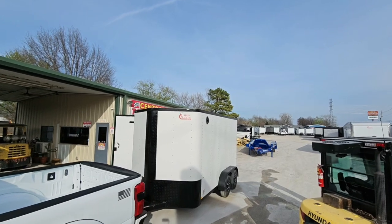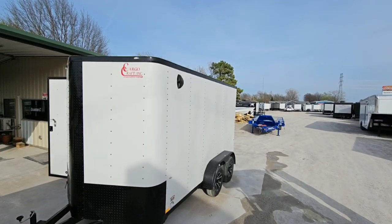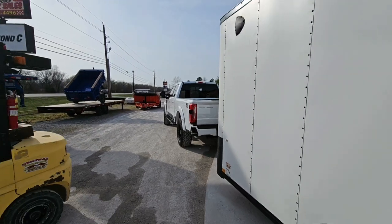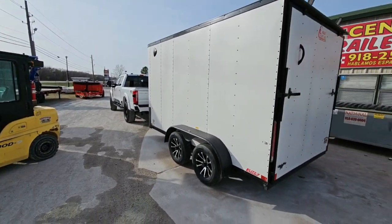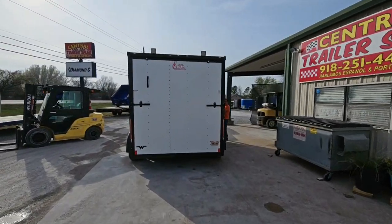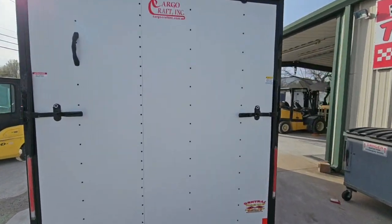Beautiful trailer outfitted with E-Track D-rings, party lights, load lights, thick skin matte white in color, tandem axle braking, aluminum T07 wheels, blackout package, and spring assisted ramp. Enjoy the show. Thanks.